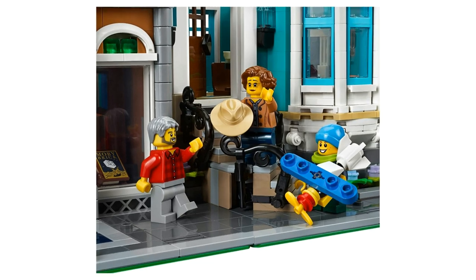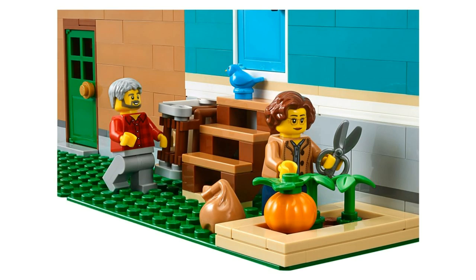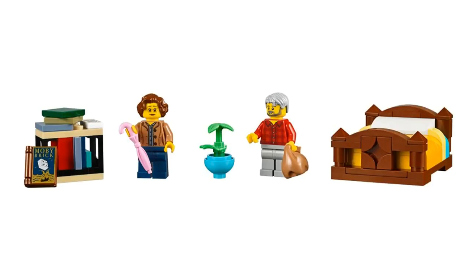Overall, the design is fine for what it is, but as I said before, just not groundbreaking in my opinion. It does come with a bunch of minifigures and there are some elements in new colours such as the black hair for the decapitated head, the scarf and the beanie.